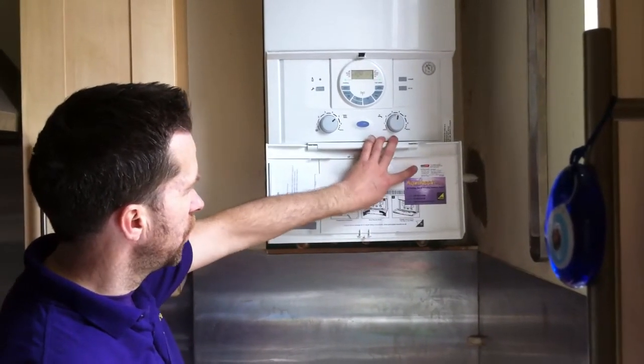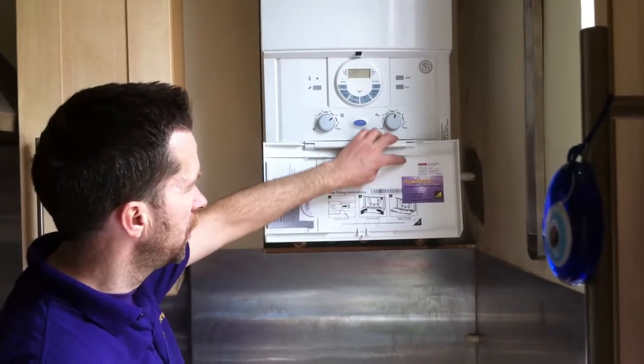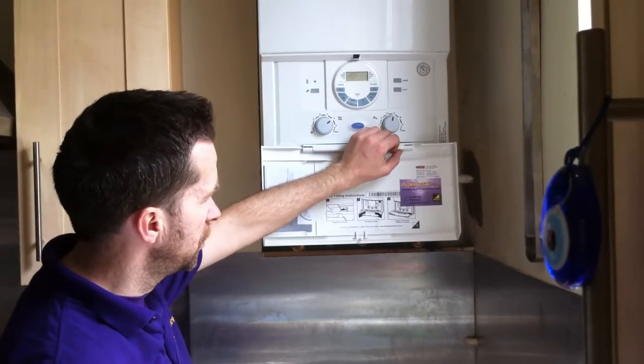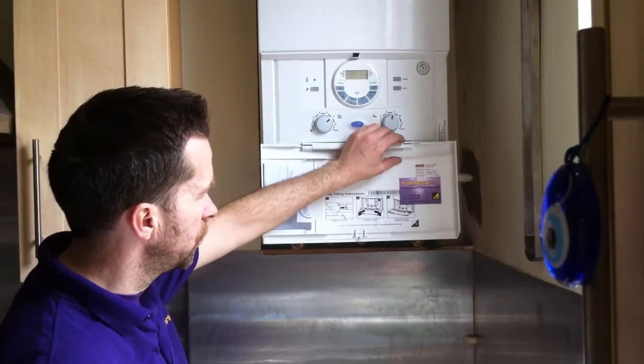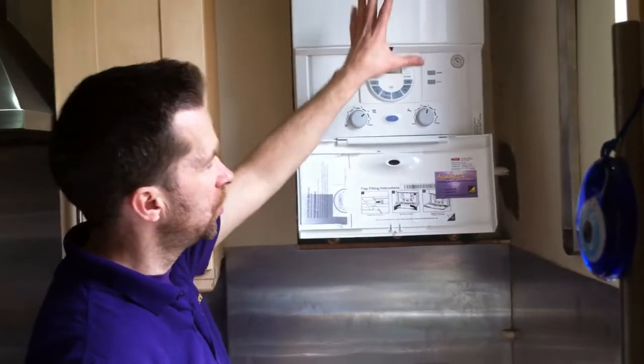The system has been drained and flushed, and we put inhibitor in — it's been dated here to show when the inhibitor was added. The inhibitor is a chemical cleansing agent that stops sludge from building up and damaging the heat exchanger in the boiler.